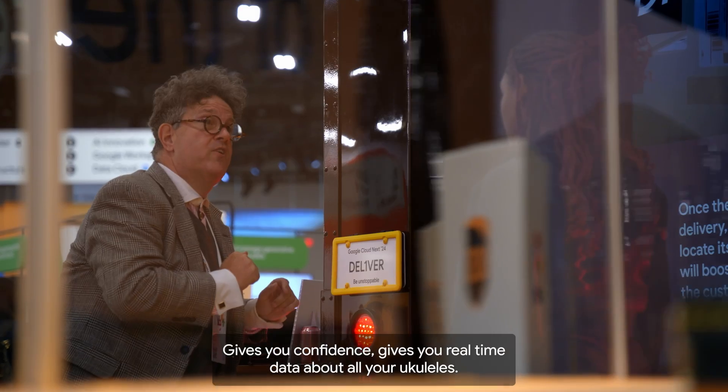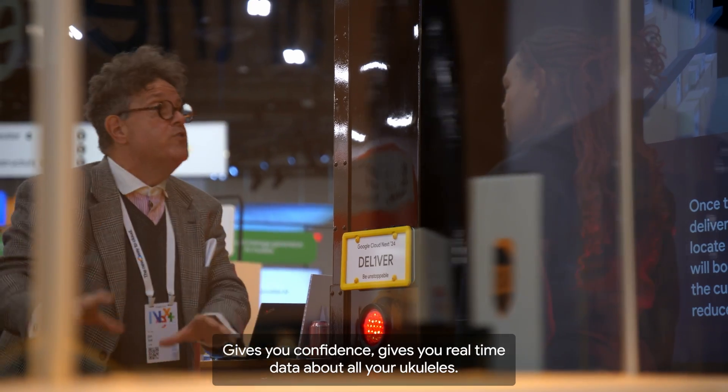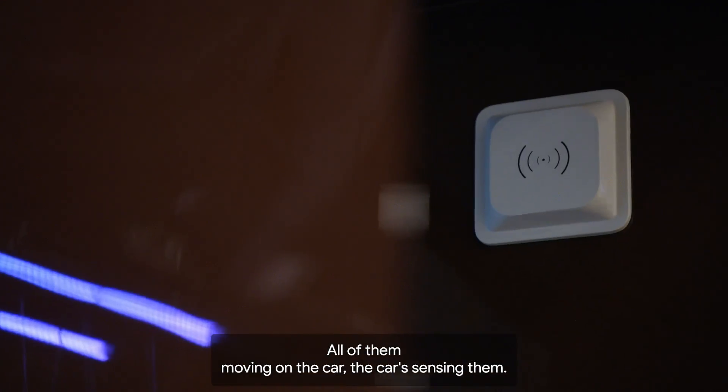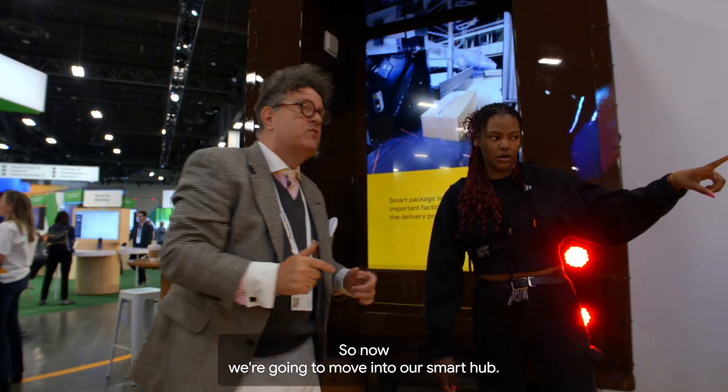Got it. Great, gives you confidence. Gives you real-time data about all your ukuleles. Maybe you ship one today and 100 tomorrow — all of them moving on the car are being sensed. So now we're going to move into our smart hub.